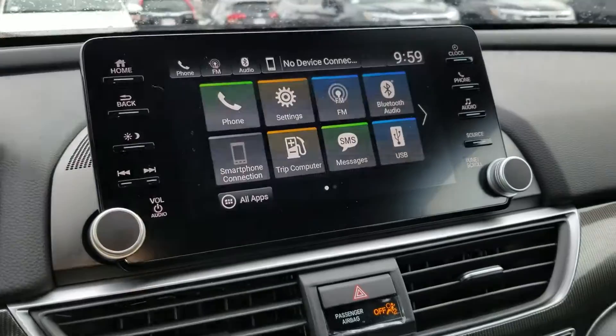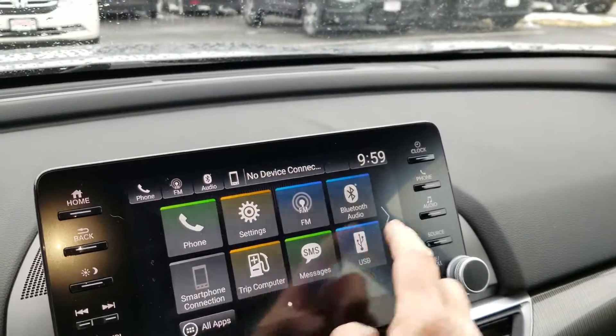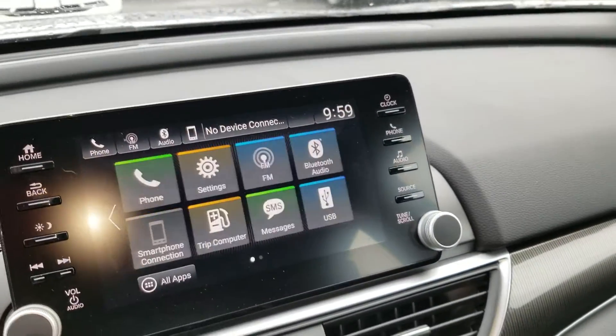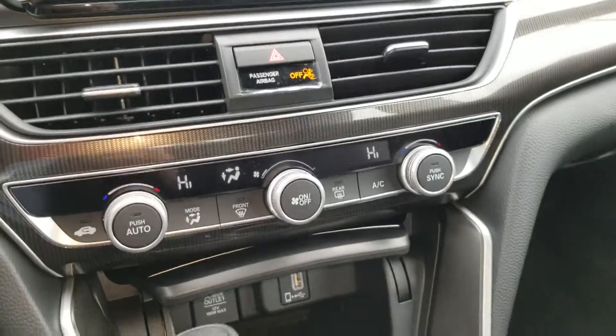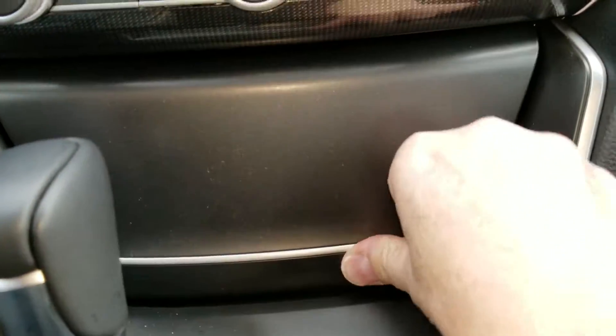And then we'll go right over to the screen over here. Here you get your Honda Link, Apple CarPlay, Android Auto. There's your HVAC system and USB Apple CarPlay plug.